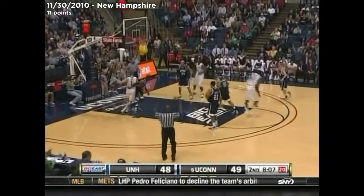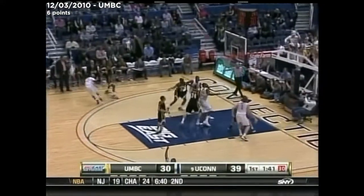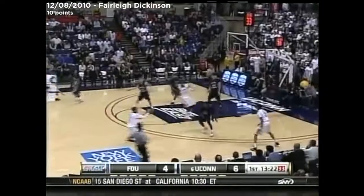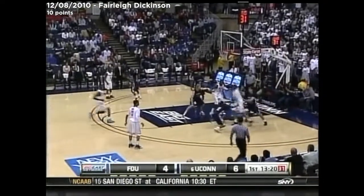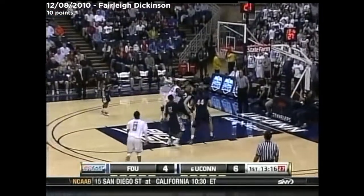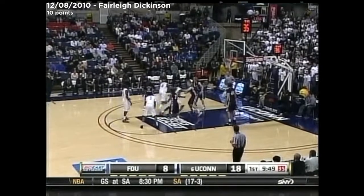Napier. Unconscious. Great start for the Big East. There's Napier, nailing the three on the feed from Walker. Lamb gets it back. Penetrates. Good ball fake. Connecticut really spreading around the perimeter.